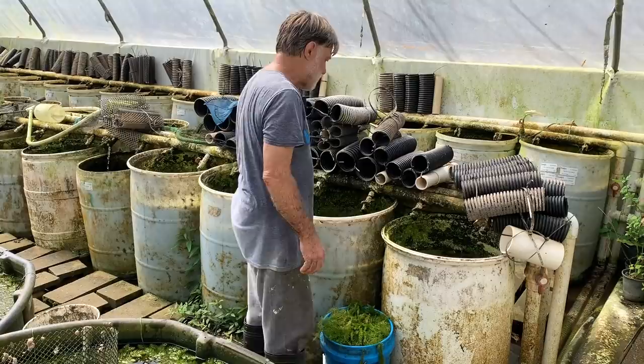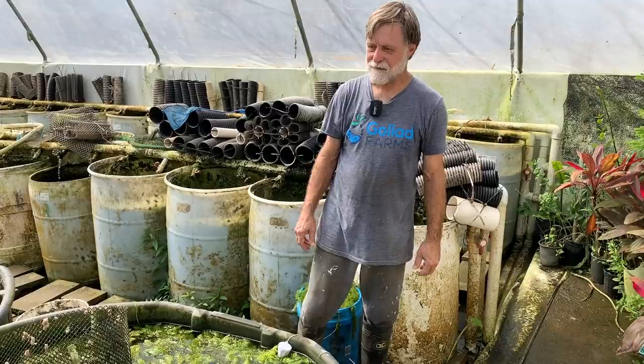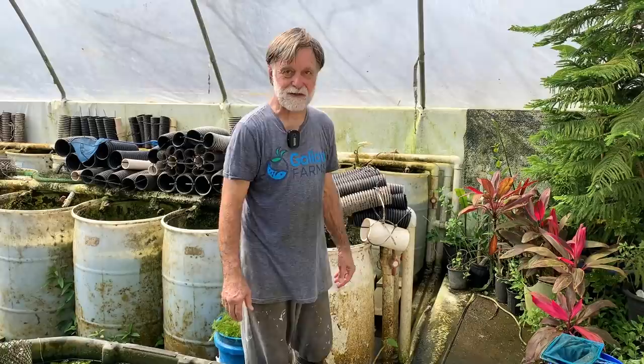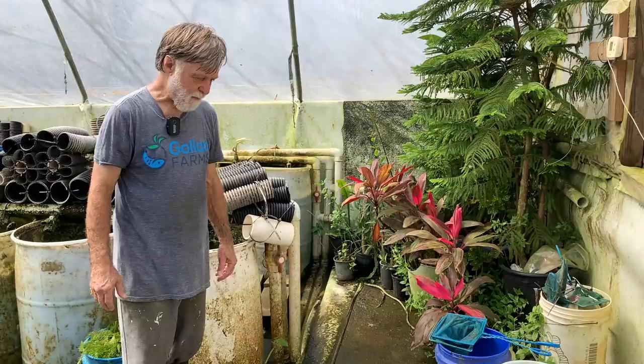So what we're going to do now is show how we harvest the scuds. This is an internal order — I'm going to be doing 12,000 scuds going out this afternoon, but they'll go to FedEx and I want to do those late afternoon so they're not packed too long. They'll hit the customer in less than 24 hours. We deliver them to FedEx in Victoria, Texas, about 20-some odd miles from here.